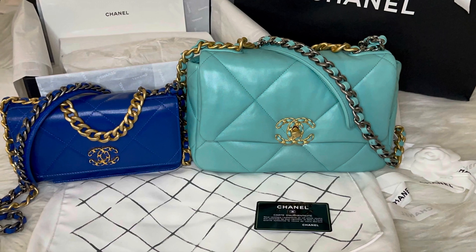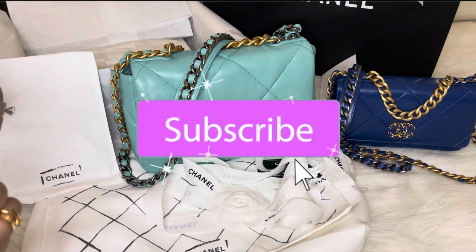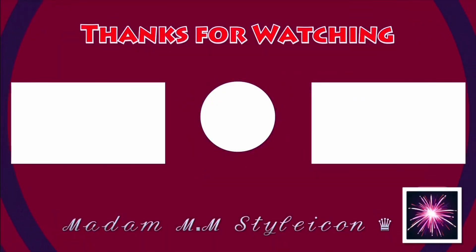That is all for today's video. I hope you enjoyed it. Make sure to like, comment, and subscribe to my channel and hit that notification bell. I'll see you next time. Thank you guys for watching. Bye!